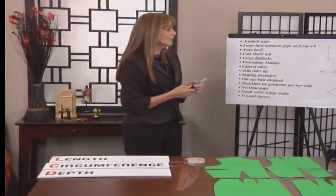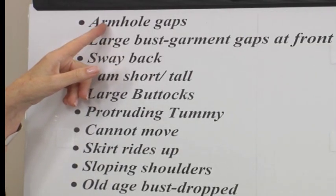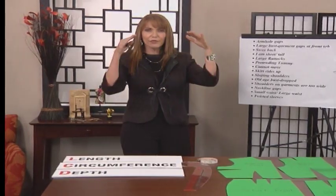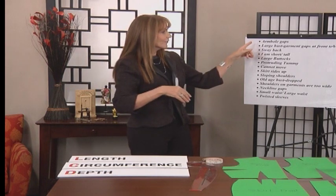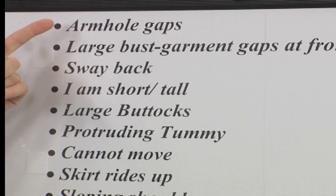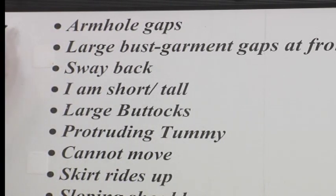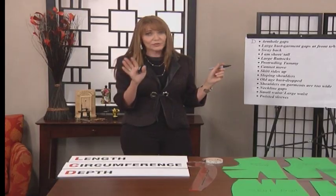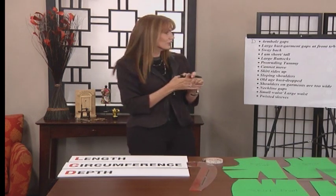Let's go to armhole gaps first. The test really is — always go in that order of L, C, or D. If my armhole gapped, if I made the whole thing shorter or longer, would it solve the gap? No. If I added more circumference, would it solve that armhole gap? No. And so therefore it's going to be D — depth. Even if we don't know how to fix it right now, we're still going to answer that it's D. We'll solve those issues once we get to the garments.